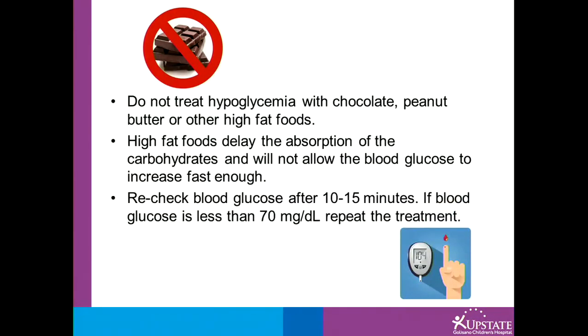Do not treat a low blood sugar with chocolate, peanut butter, or other high-fat foods. High-fat foods delay the absorption of carbohydrates and will not allow the blood sugar to increase fast enough.